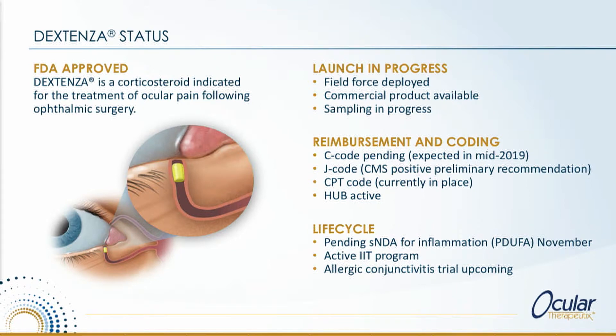Where are we now with it? Since April 29th, our field force is out there. We have a reimbursement specialist, we have key account managers, and we are currently sampling the product.